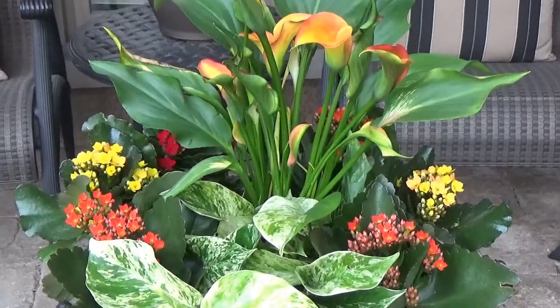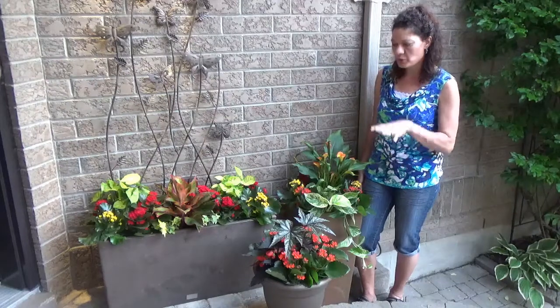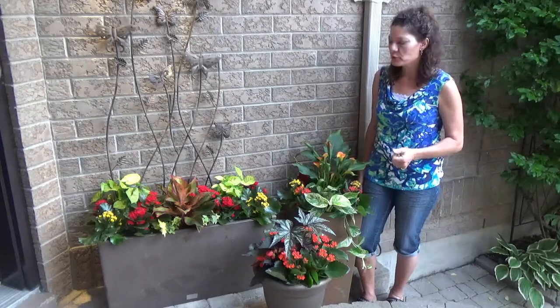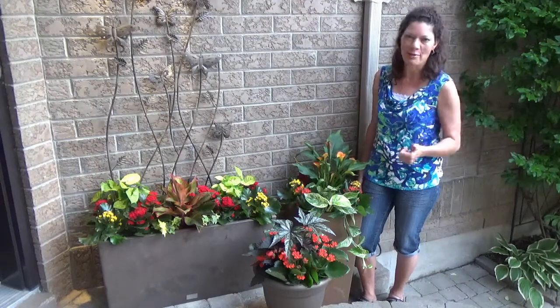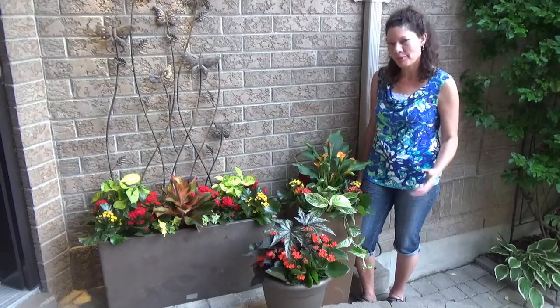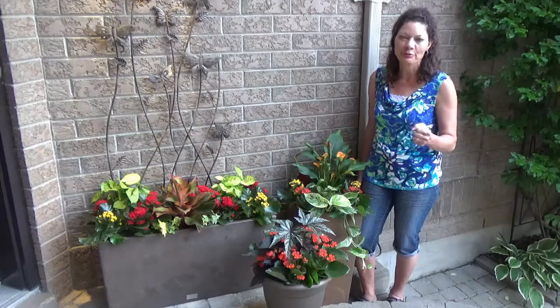Not just in terms of coloring, but in terms of the light that it requires. Again, the Kalanchoes — when you pair them with other plants or keep them on their own — they don't need sunlight, they don't need to be over-watered, so they are great in terms of low maintenance. In terms of show power and flower power, they are the best. So I hope this inspires you to pull out your containers and look at your covered areas and covered porches to create something that is just vibrant and wonderful for you.